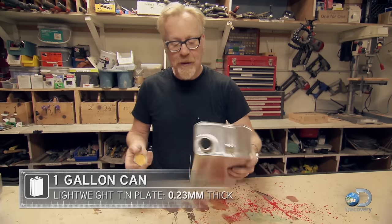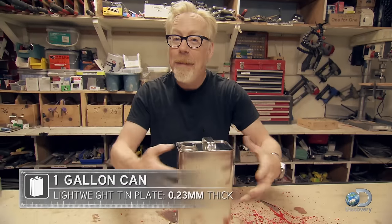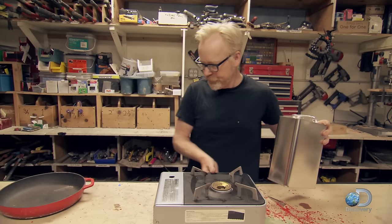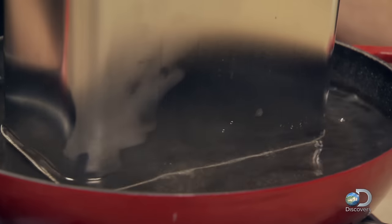If I take this thin metal can and seal it, then hook a vacuum pump up to it and start pumping air out, we understand what will happen — it will crush itself. But how could something like that happen without the action of an outside vacuum pump?